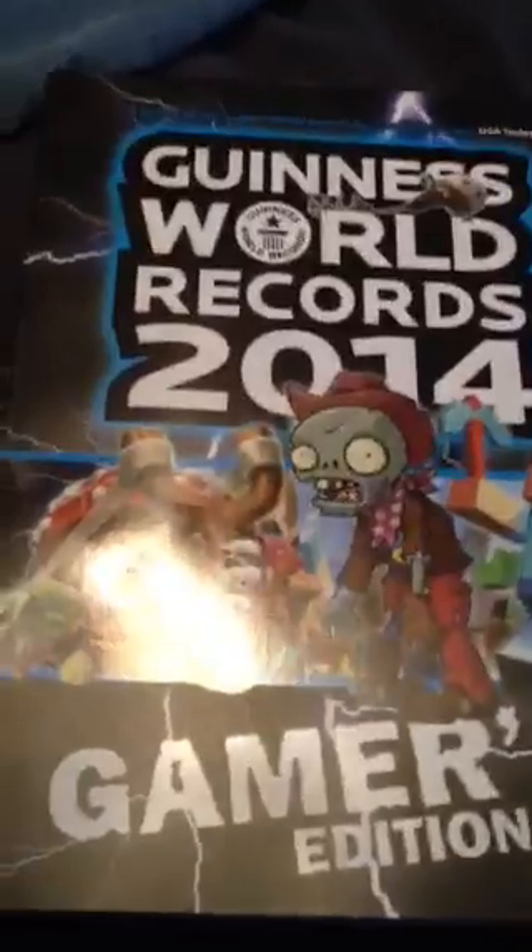Yeah, so that is the Guinness Records 2014 Gamer's Edition. I got it for 15 bucks at a book fair at my mom's school — $14.99. Got Angry Birds and more. So if you guys like world records and love video games, check these books out. I'll see you guys in the next video, and thank you for subscribing. Please like and share it to Facebook, Twitter — I know you guys have one, so why not help a guy out? See you in the next video, thanks for watching.